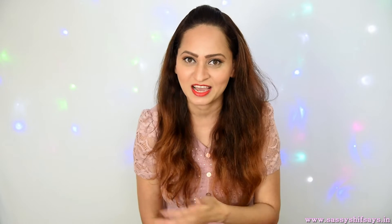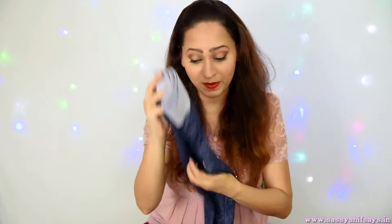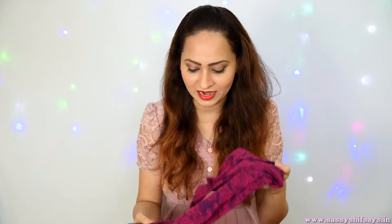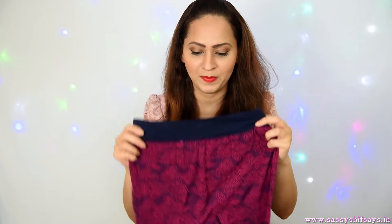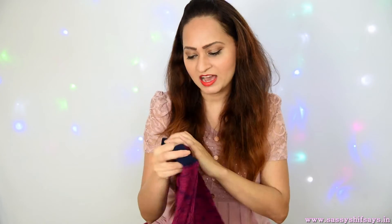I wore it with a similar kurti, kept changing the leggings, and photographed my journey wearing these throughout the day. I'm going to be posting those looks soon for you guys, but for now you get to see them first here on YouTube. This is my first pick — I don't know why I'm obsessed lately with the color blue, but this is amazing.